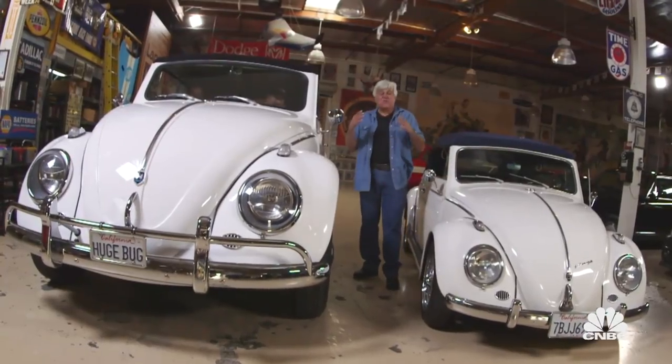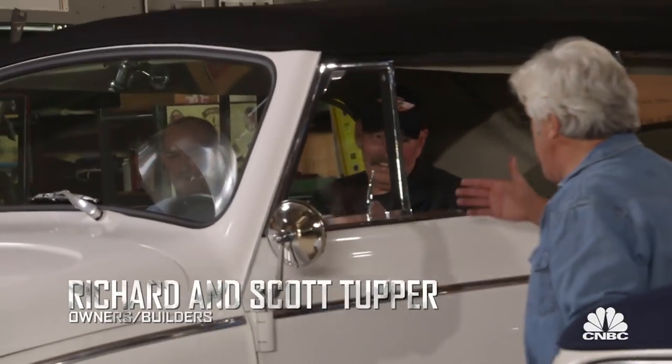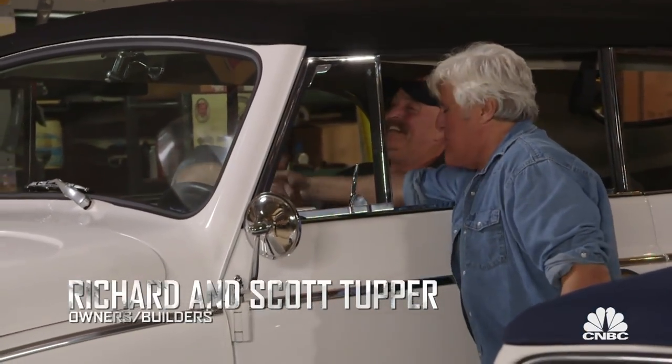This is the world's biggest Volkswagen. This is Richard Tupper and his son. Hi guys, how are you? Nice to see you, gentlemen.